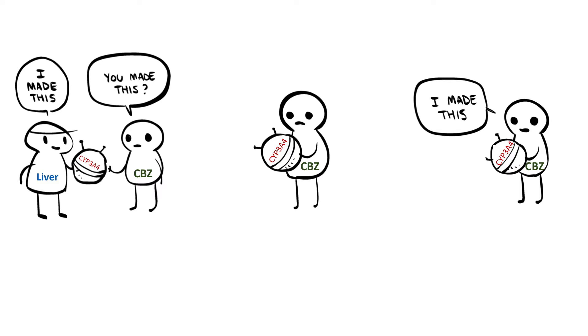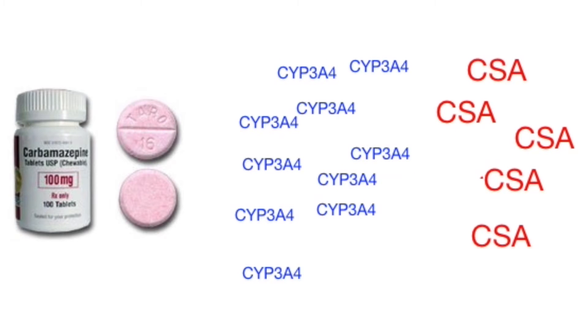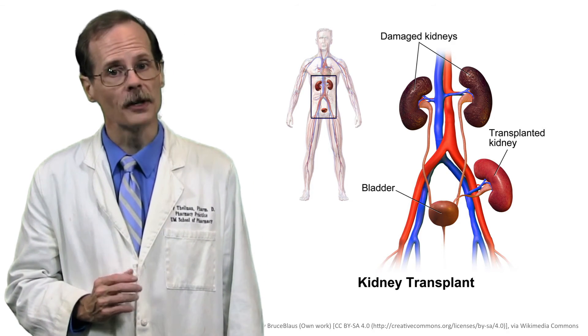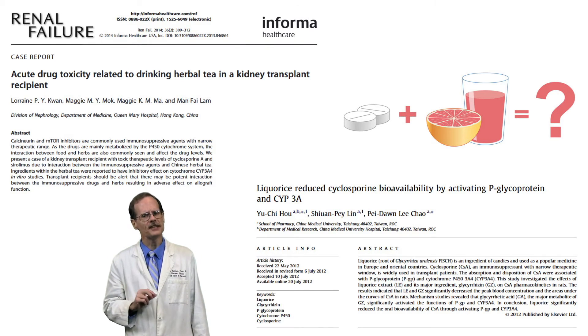Carbamazepine, on the other hand, is a CYP3A inducer. More enzyme is produced and the metabolism of cyclosporine increases, leading to decreased blood cyclosporine concentrations and an increased risk that the patient's immune system will attack the transplanted organ. And it's not just traditional drugs that can change the activity of P450 enzymes.